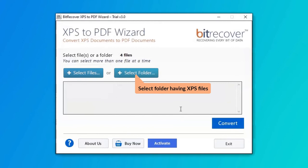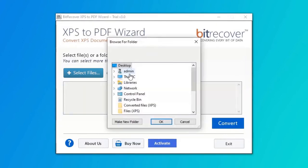You can also check the select folder option to bulk upload XPS files in a folder from the saved location, and then click on the OK button.